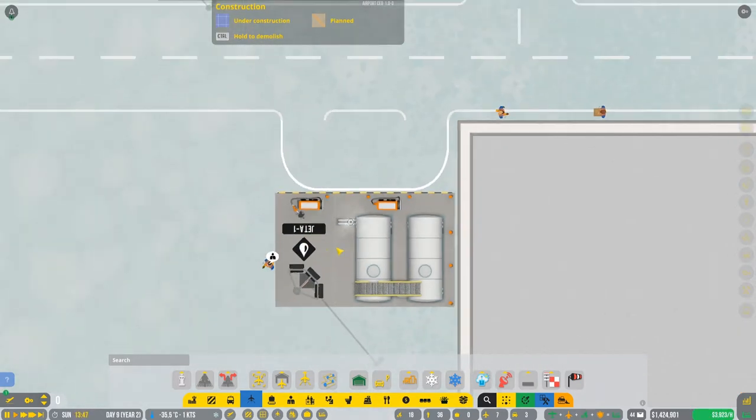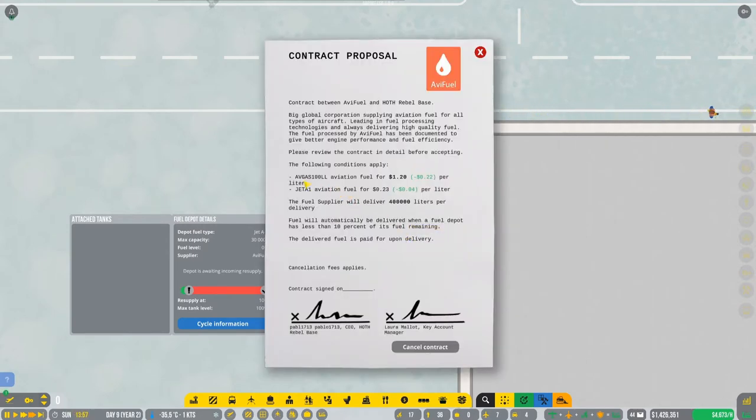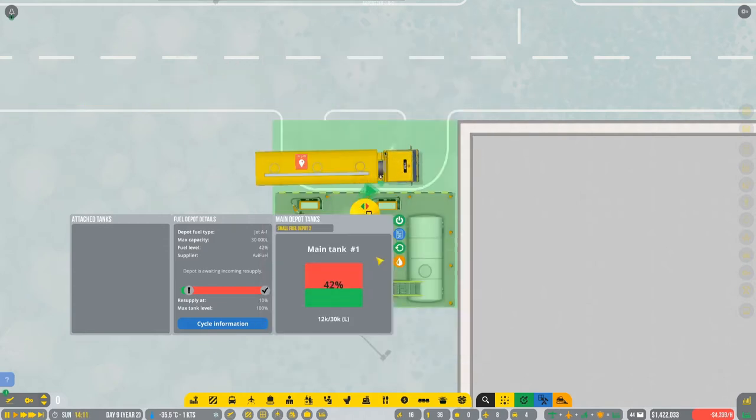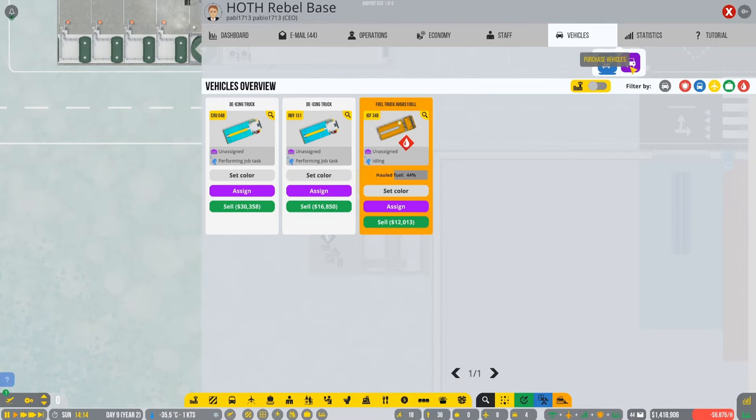So we have the Jet A1 fuel depot and as you can see the contract is done - we can review it. They are supplying us with AV gas and also Jet A1 fuel. We got the refuel, which means we need a truck. We're gonna go and buy a new truck for the fuel.